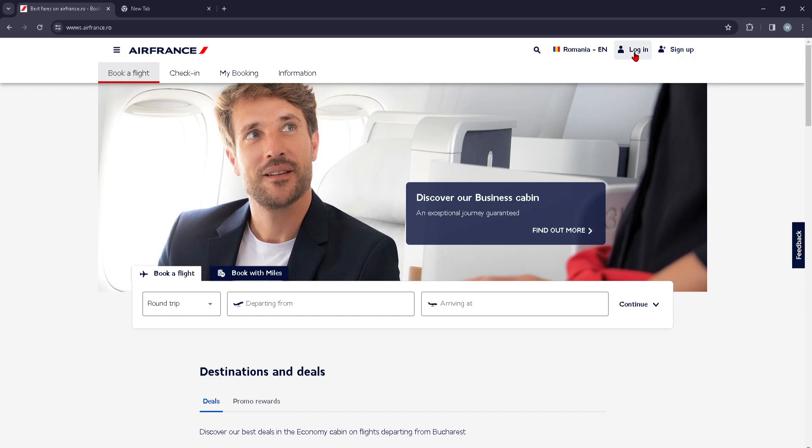You can either go ahead and make another account with the Sign Up button, or you can log back into your account with the Login button. That's it for today's video guys, hope you enjoyed it and see you in the next one.